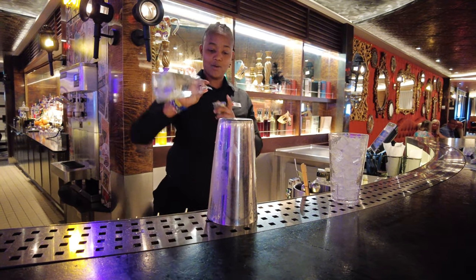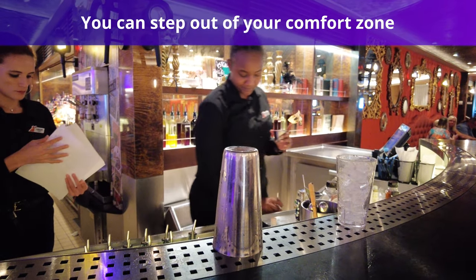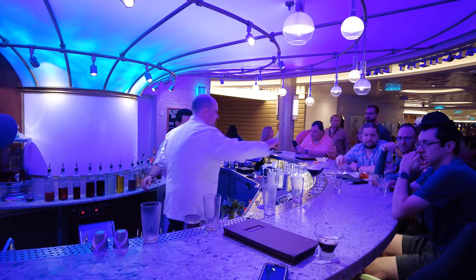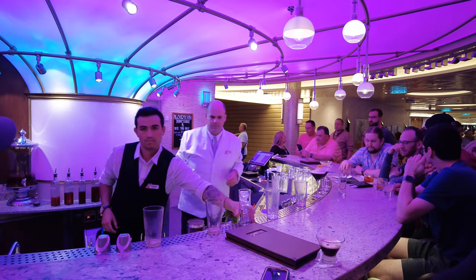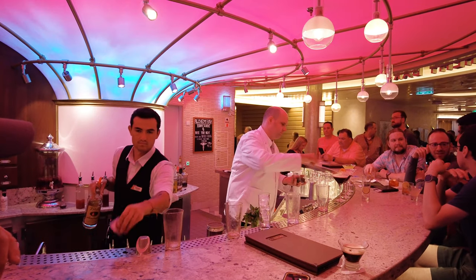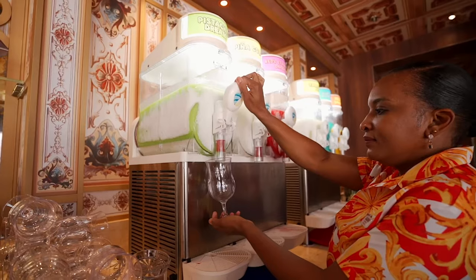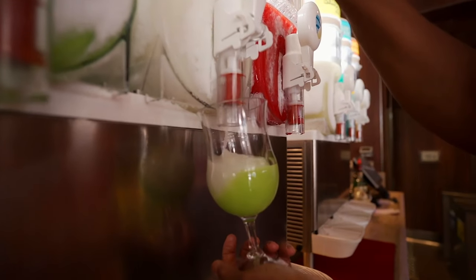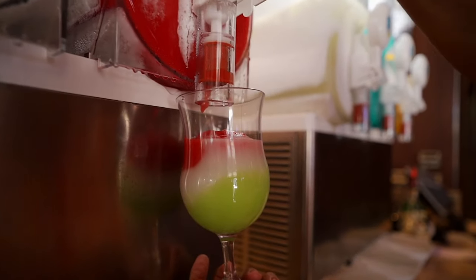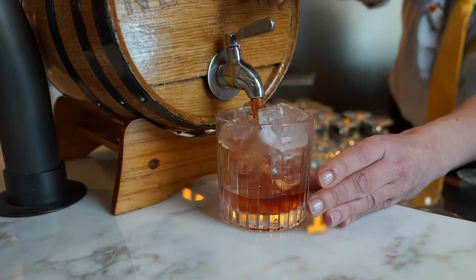We also suggest getting the drink package if you want to step out of your drinking comfort zone. You might have your favorite go-to drink like a Moscow Mule, a margarita, or a whiskey sour, but why not try something new? With a Cheers package, you'll be able to try drinks you might not even think about if you were paying for them individually. Carnival has specialty cocktails you can't find on other cruise lines, or you could ask a bartender what their favorite drink is and make it a fun surprise. If you don't like it, just simply order something else.